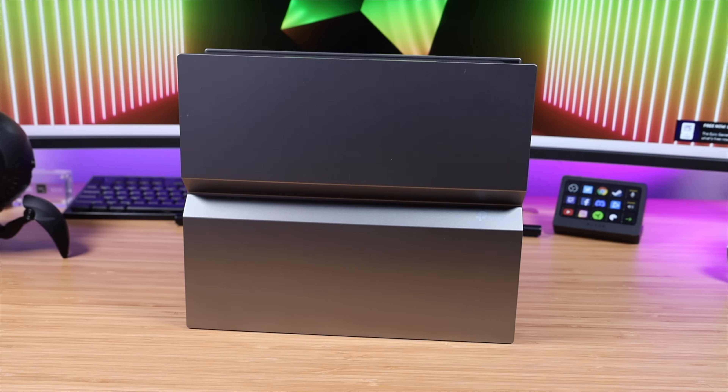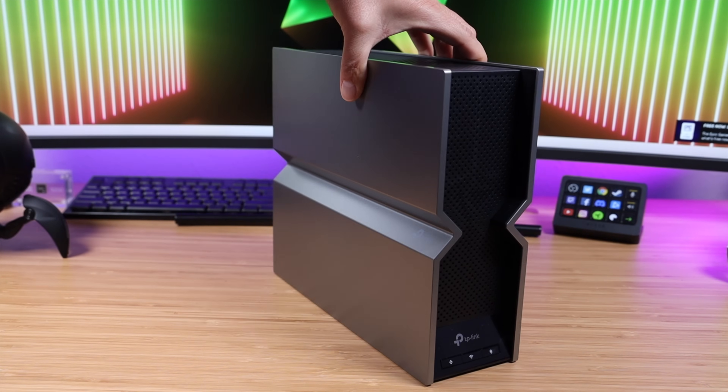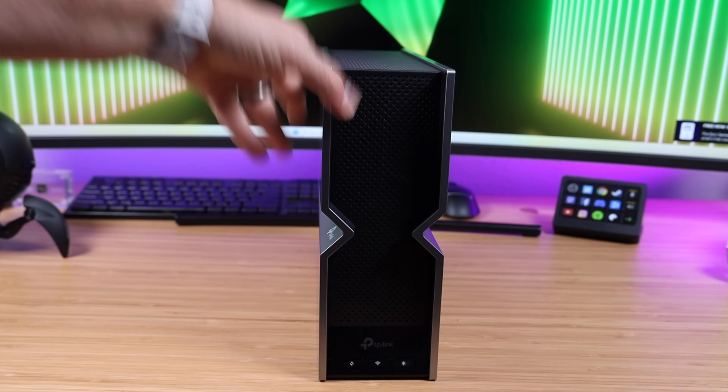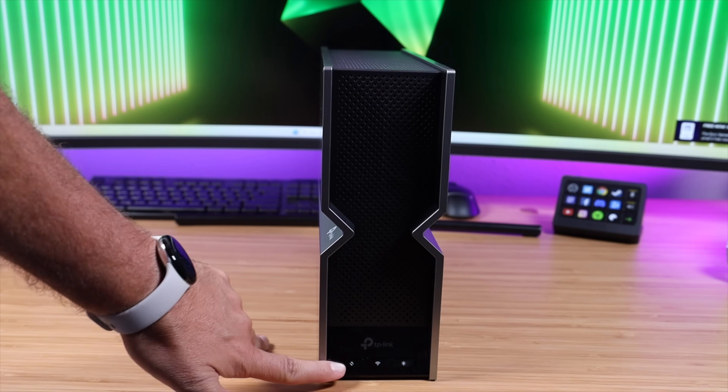In this video we'll be taking a look at the Archer BE800 by TP-Link, with speeds of up to 19 gigabits per second, 12-stream tri-band Wi-Fi 7, and dual 10 gigabit per second ports. This is by far one of the most powerful routers that I've ever used. Big shoutouts to TP-Link for sponsoring this video — let's go ahead and get started.